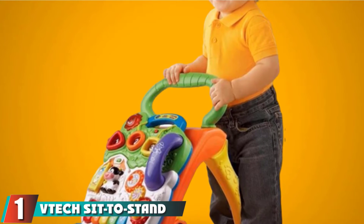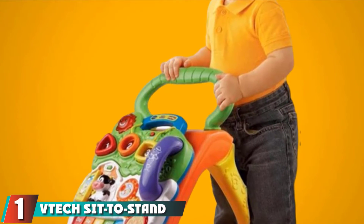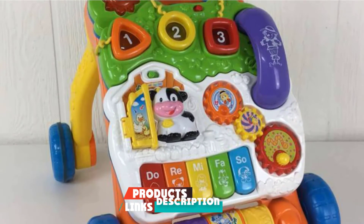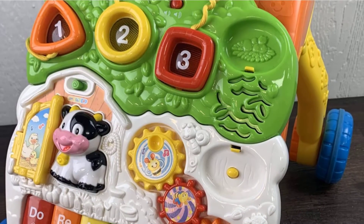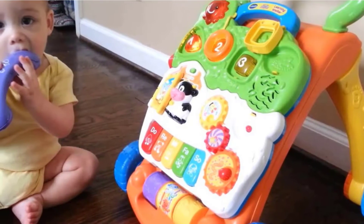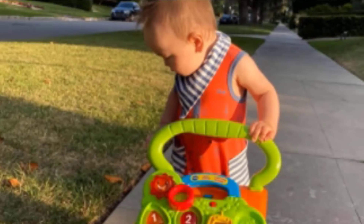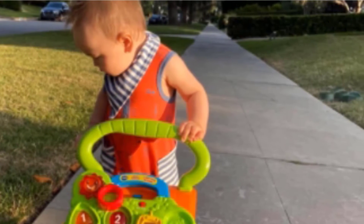At the first position of our list, we have the VTEC Sit-to-Stand Learning Walker. It features a lightweight plastic body and wheels, allowing it to glide easily over carpeted floors. It comes complete with a light-up keyboard, play phone, colorful gears, and shape sorter for entertainment. Batteries are included. This walker has excellent ratings and parents like that its removable play panel grows with babies from sitting to standing to walking. Several people say it's easy to assemble and a good value for the money.